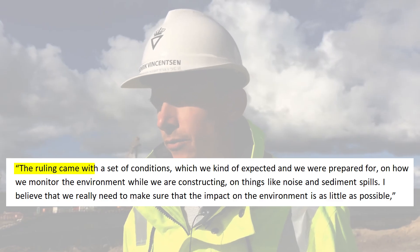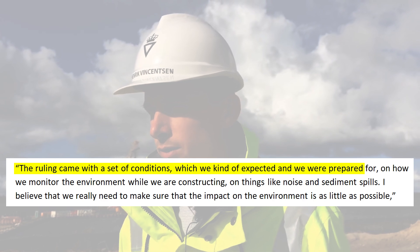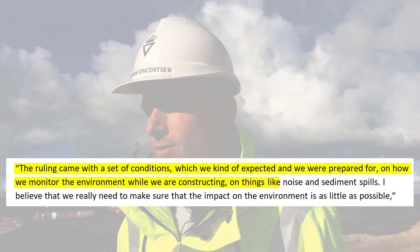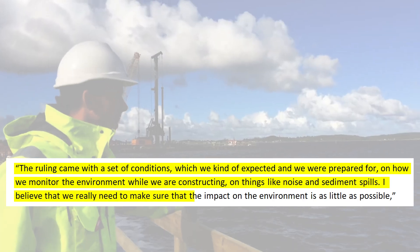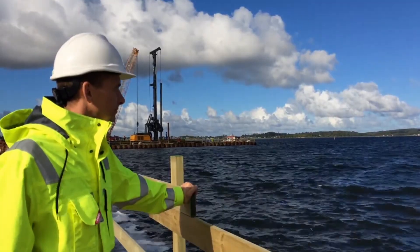The ruling came with a set of conditions, which we kind of expected and we were prepared for, on how we monitor the environment while we are constructing — on things like noise and sediment spills. 'I believe that we really need to make sure that the impact on the environment is as little as possible,' said Henrik Vincensen, the CEO of Femern A/S.